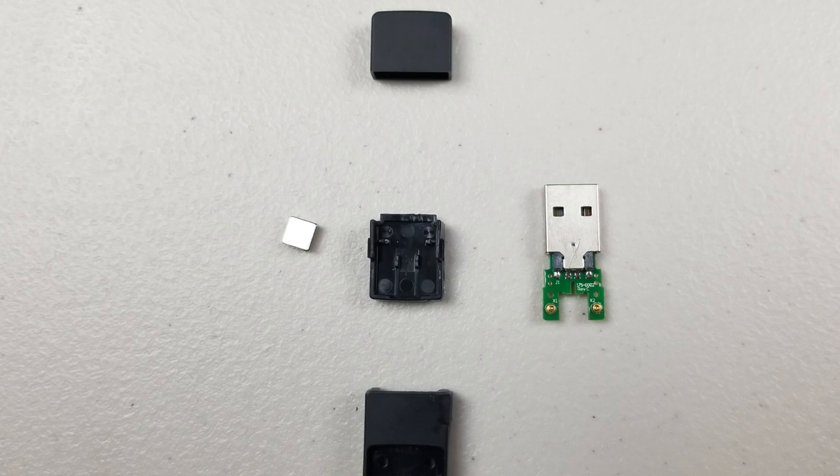The charger is broken up into five pieces: the male USB adapter with the PCB board to connect to the prongs for charging, a magnet for holding the device, the USB cover, and the top and bottom plastic casing.